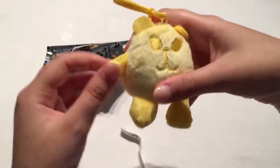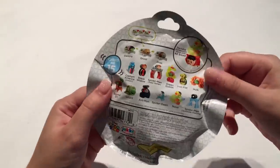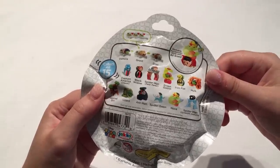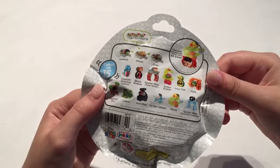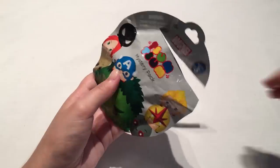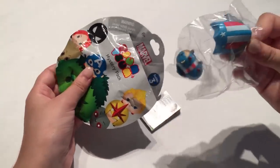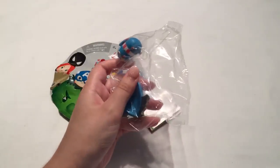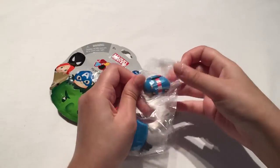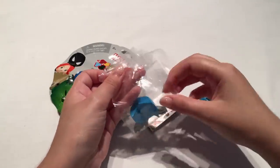Let's go with a Marvel Tsum Tsum mystery pack from series 3 — I'm hoping for either Cap or Black Widow, they're probably my favorites, but any of them would be cool because I love all the Marvel characters. It's Cap! I'm really really happy — Cap is like my ultimate fave. He even has like a little shield on the back. Here is Cap and he can sit like this.